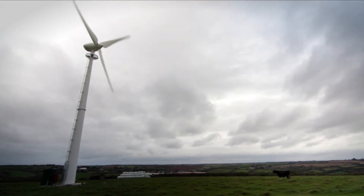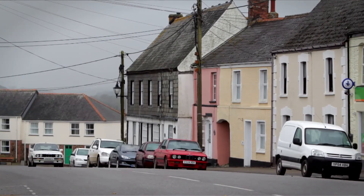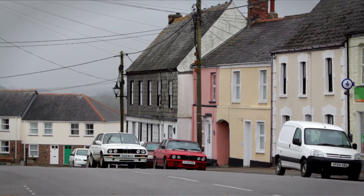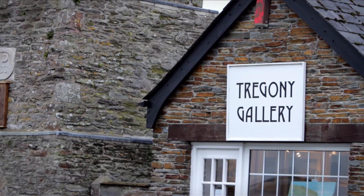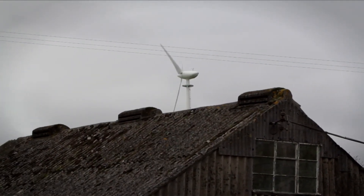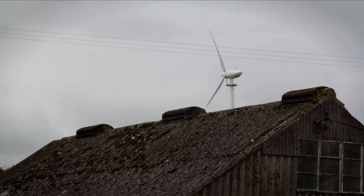A couple of people have come up to me and said it looks quite nice — it's not too offensive to look at. And if I'm honest, that was part of my reason for going for the Endurance. I think it is quite an aesthetically pleasing turbine. You've got to live within a community and do things responsibly within it. The Endurance turbine, to me, is a size that's big enough to do some good and generate a reasonable amount of electricity, but not so big that it's going to majorly impact anyone from a visual or sound aspect.